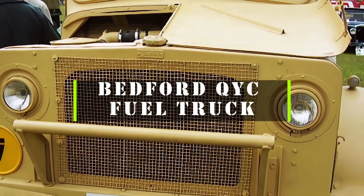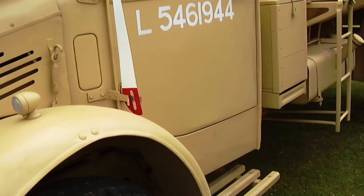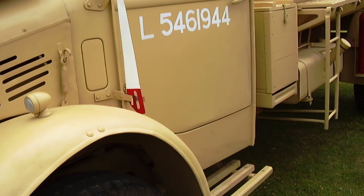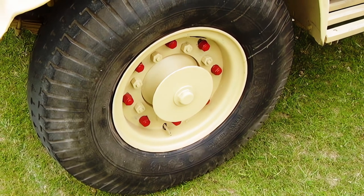The Bedford Keek Fuel Truck is a vehicle designed for transporting and refueling aircraft. It was developed by the British company Bedford Vehicles in the 1950s and was widely used by the Royal Air Force and other military and civilian operators.